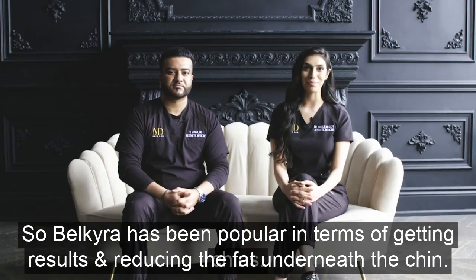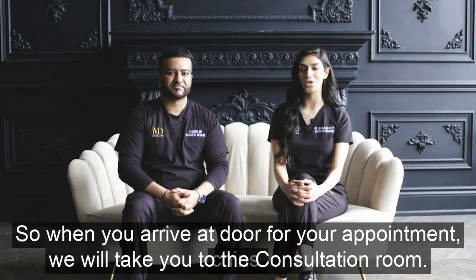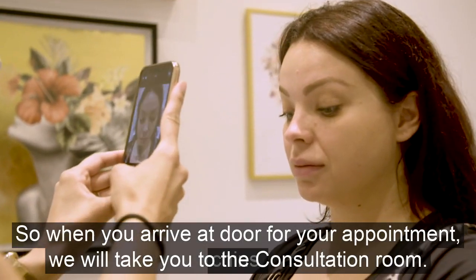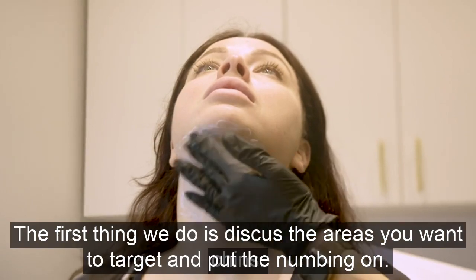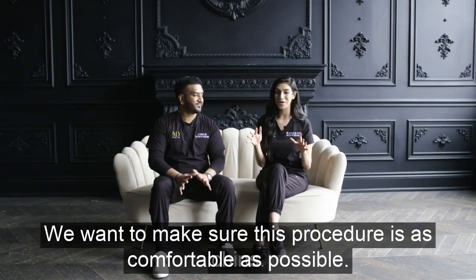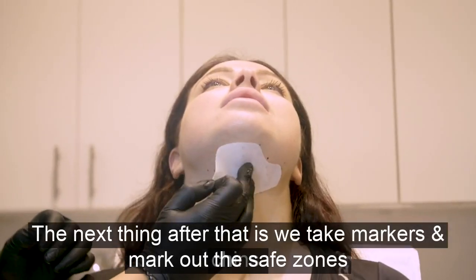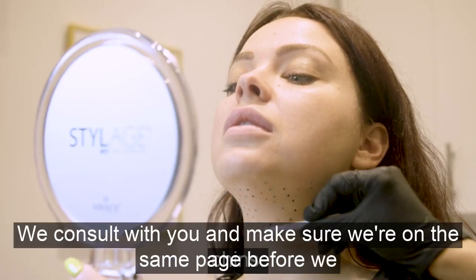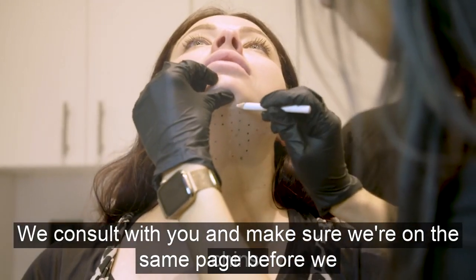When you arrive for your Belkyra appointment, Dr. Govan Rai will greet you at the door and take you back into the consultation room. The first thing we do, after we've discussed the areas you want to target, is put the numbing on — we want to make sure this procedure is as comfortable as possible. Next, we take markers and mark out the safe zones and where we want to target, consulting with you to make sure we're on the same page before we start the treatments.